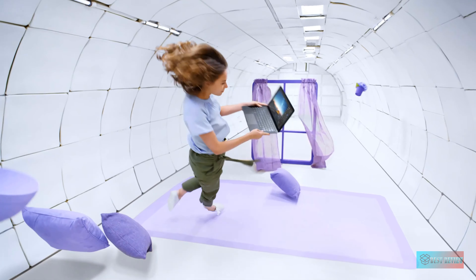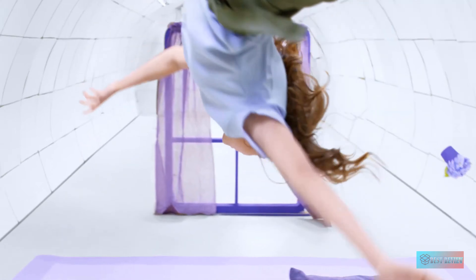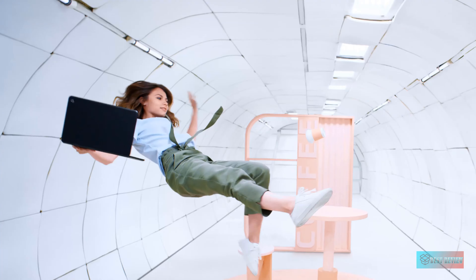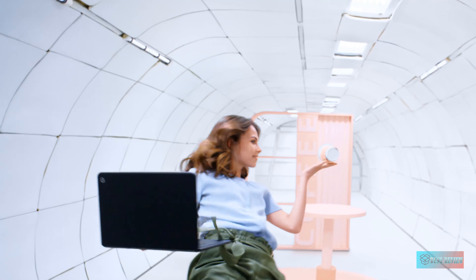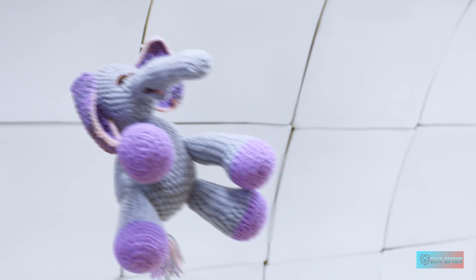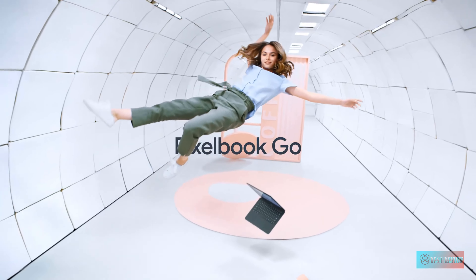Few if any Windows laptops or MacBooks can say the same. Its incredible keyboard is also a dream to type on, so we've even taken to using the Pixelbook Go over beefier Windows laptops when we have the chance — it's that good. If you're going to be typing a lot for work or school, you are going to love this Chromebook.